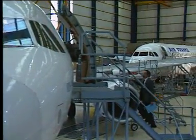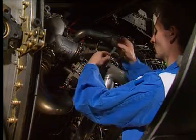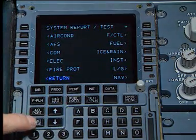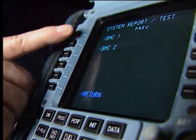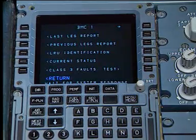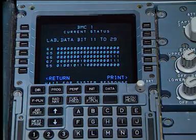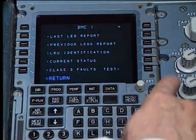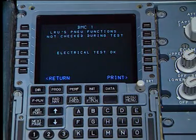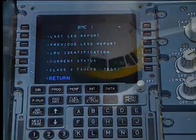Levels of maintenance are easily identified for line stop or hangar operations, such as line replaceable unit removal or troubleshooting. The CFDS incorporates the centralised fault display interface unit, CFDIU, which is the interface between the aircraft system's built-in test equipment, or BITE, and the MCDU. This provides maintenance personnel with the central means to display, interrogate and test the status of the various systems. The CFDS increases efficiency, improves dispatch reliability and reduces maintenance costs.